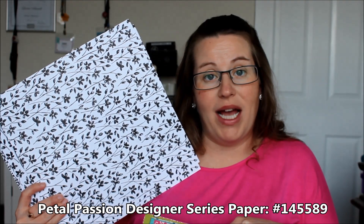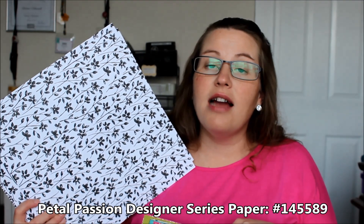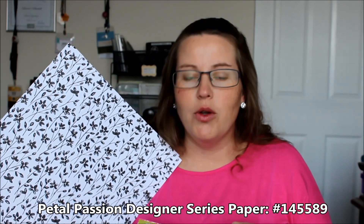My last two items are Designer Series Paper, both from the Occasions Mini Catalog. The first is the Petal Passion Black and White Designer Series Paper. I love this paper because it's floral, and I love black and white with a pop of color - any color looks fabulous with it. I've been using my sponge brayer on it, Stampin' Blends and other coloring tools to color in the flowers, and I've also just used it as black and white. Super fun with lots of great possibilities.